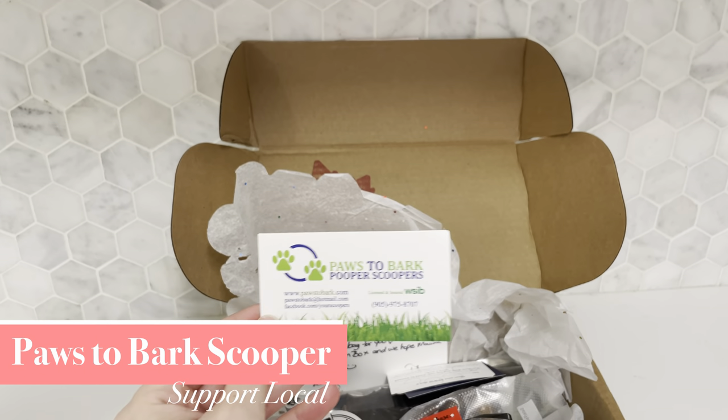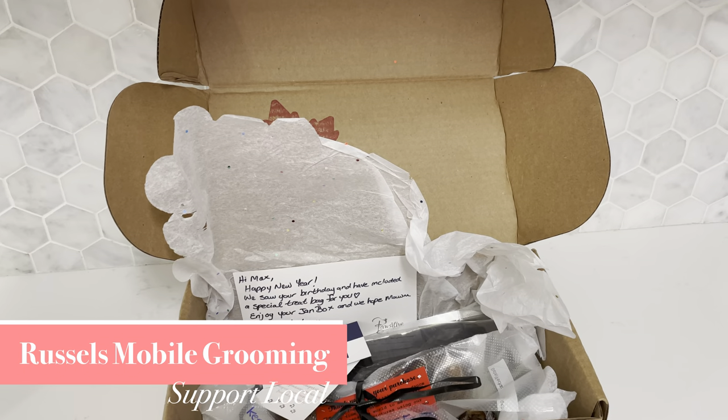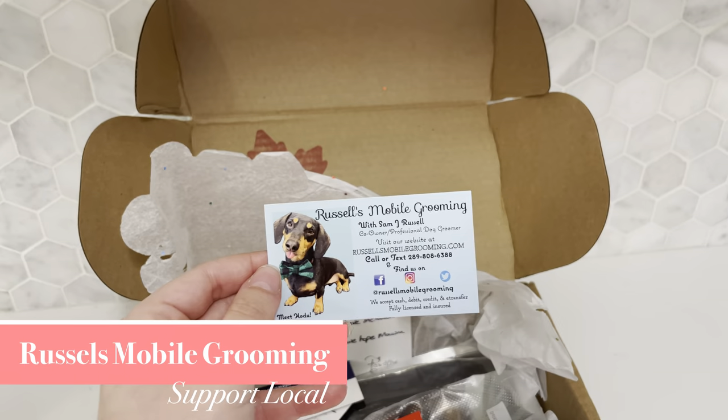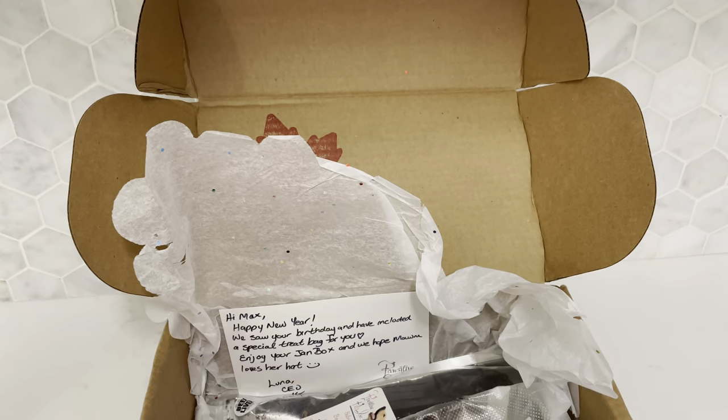Up next we received one free week of service from Paws to Bark Pooper Scoopers. Next is this business card for Russell's Mobile Grooming. Friar Meadows is a quality boarding, daycare, and grooming center for dogs.